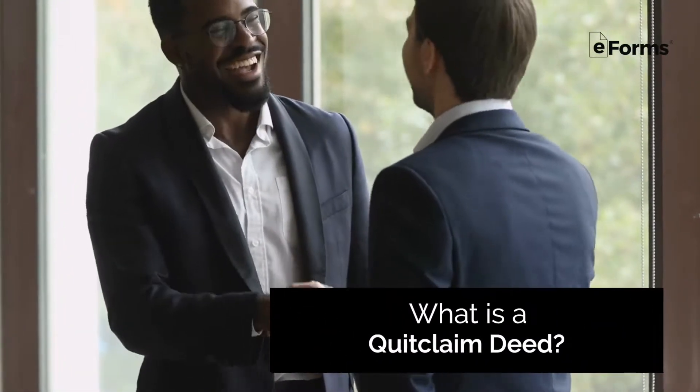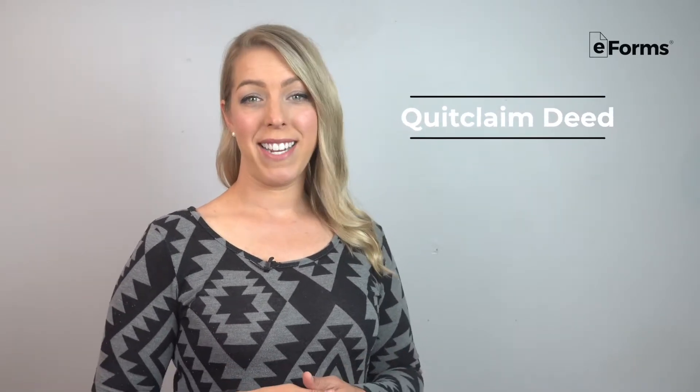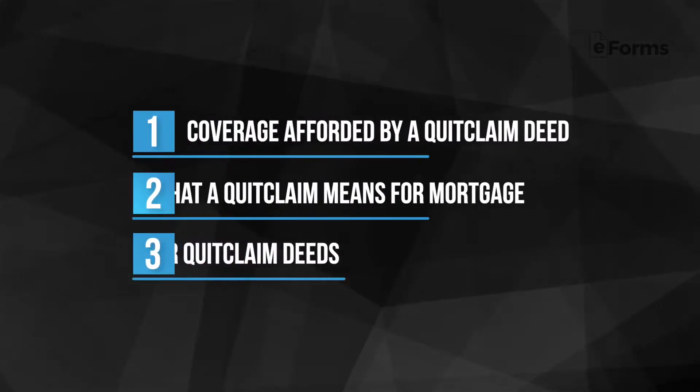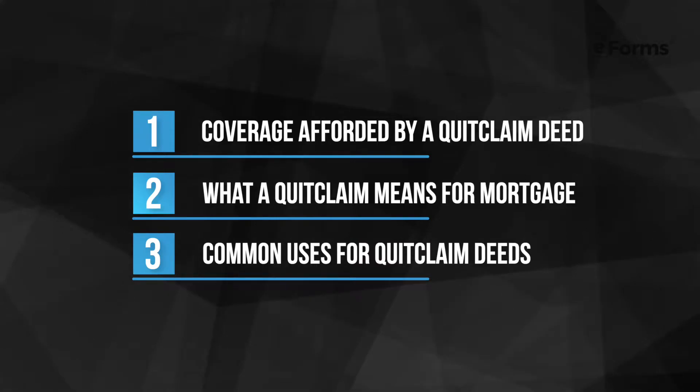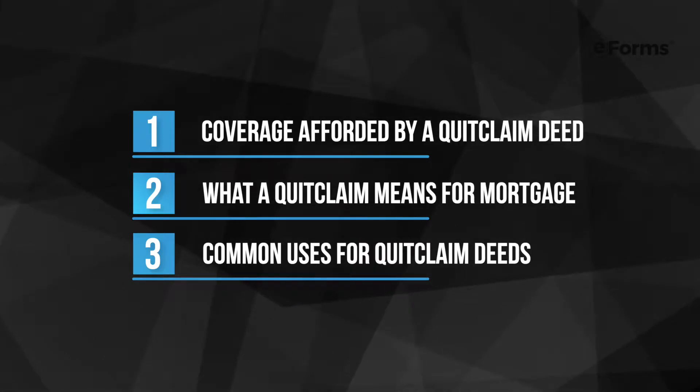Deeds are used to transfer interest in property between parties, and one of the more common deeds used for real estate is a quitclaim deed. Here we'll overview coverage afforded by a quitclaim deed, what a quitclaim deed means for your mortgage, and common uses for quitclaim deeds.